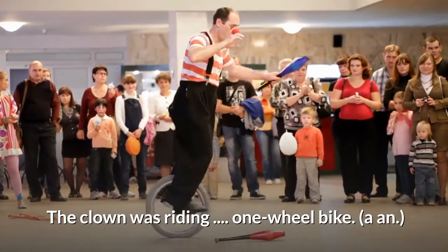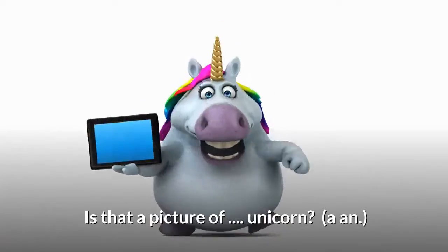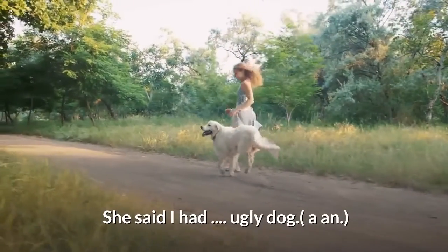'The clown was riding ___ one-wheel bike.' Answer: a. 'Is that a picture of ___ unicorn?' Answer: a. 'She said I had ___ ugly dog.' Answer: an.